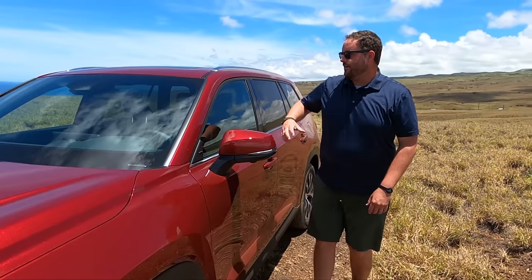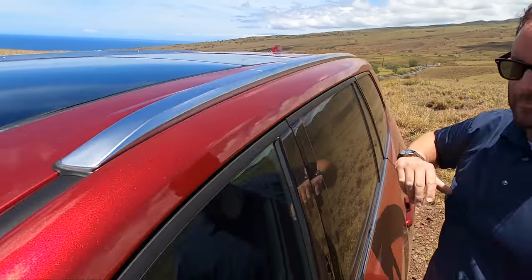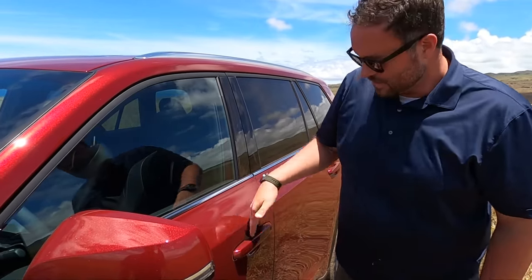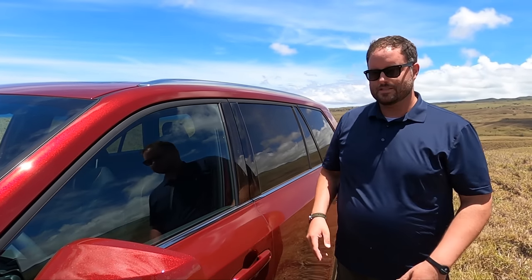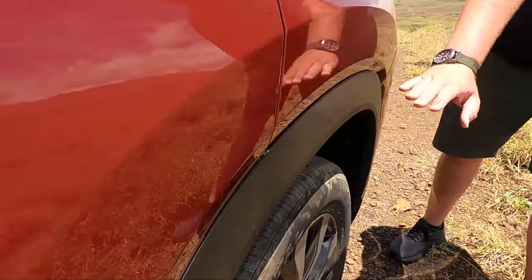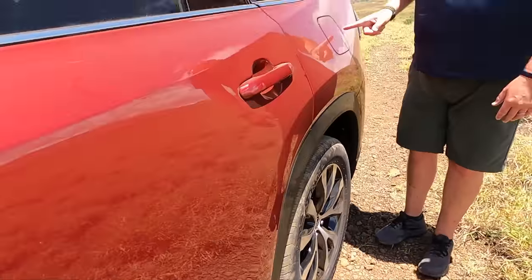Coming around the side, you have a painted silver roof rail with an accessory package — you can pop this off and mount whatever you want up here. There's also a dual-pane panoramic moonroof. The door handles are great — key in your pocket, touch to unlock, touch to lock. Super simple, no button to push. You do have black cladding on the lower portion as well, which helps if anything chips.